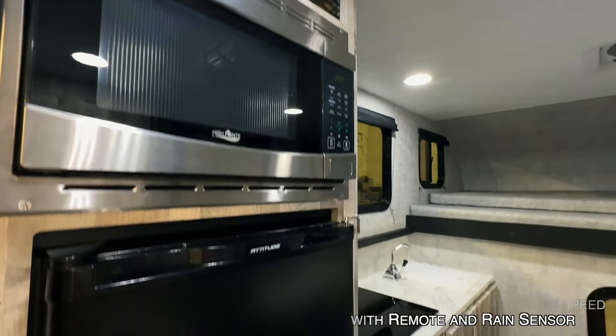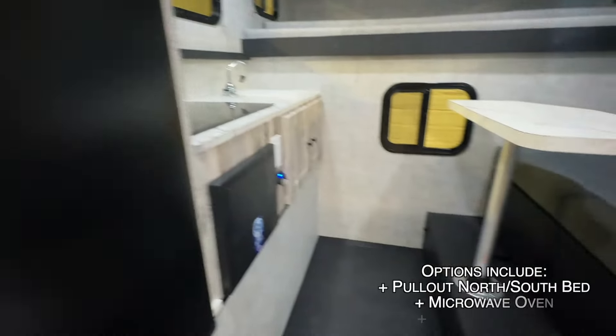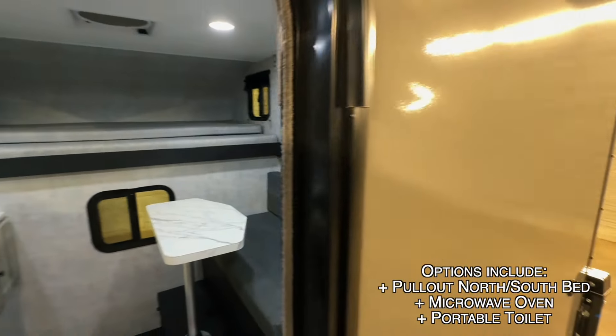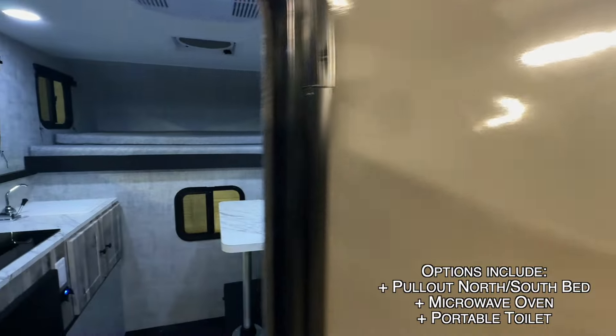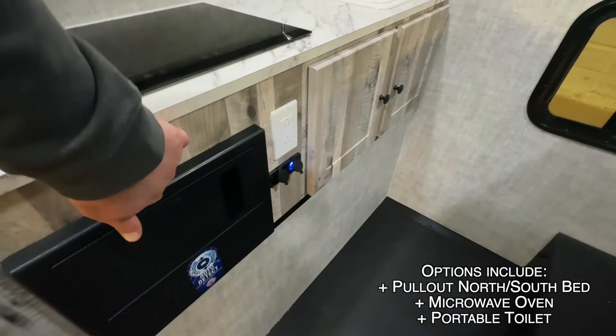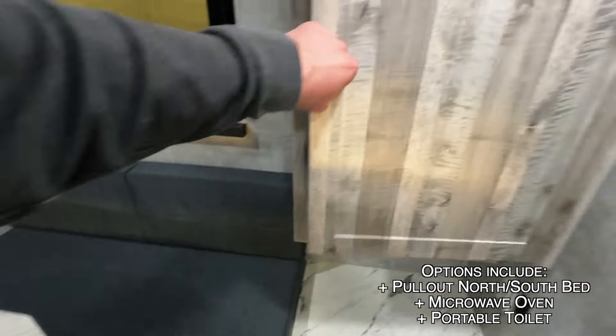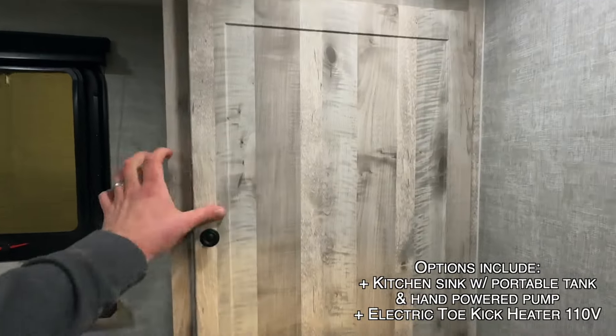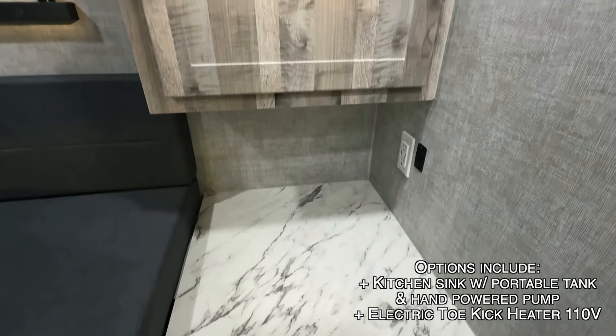We have aluminum frame unibody — that's welded aluminum — Asdell sidewalls, fiberglass exterior with composite backing. High quality materials used in all of the cabinets; all this stuff is very solid. If you go into a lot of campers you're going to notice that stuff feels like tissue board. This is all nice high quality materials here in the Soaring Eagles.